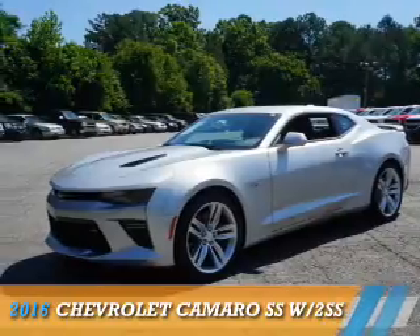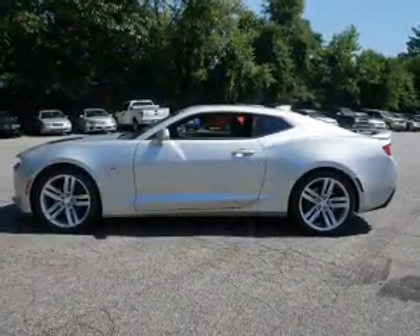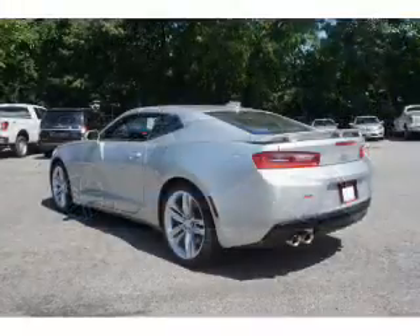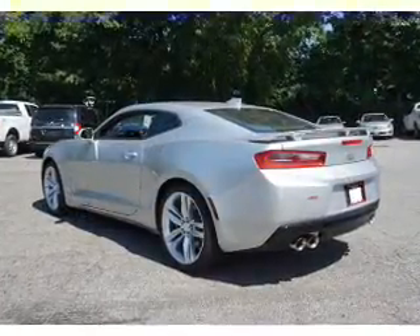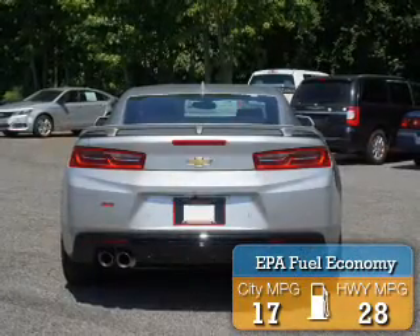Presenting the 2016 Chevrolet Camaro. It's powered by rear wheel drive, a 6.2 liter 8 cylinder engine, and an automatic transmission. Great fuel efficiency saves you money by requiring fewer trips to the gas station.